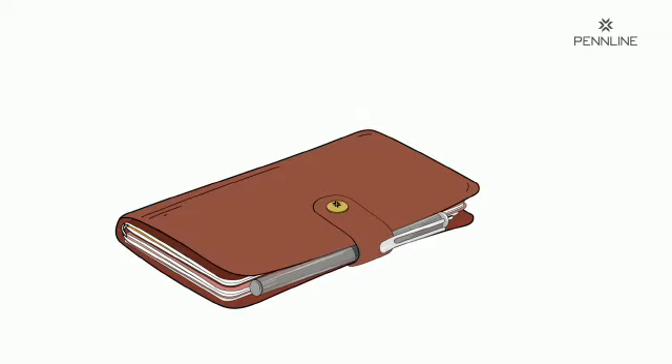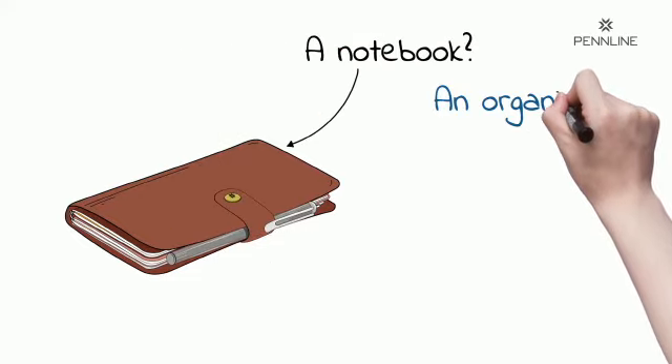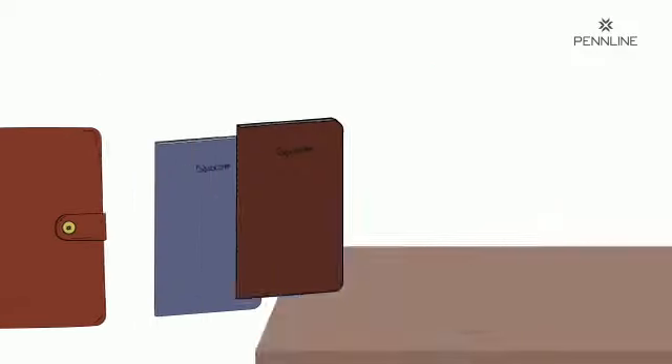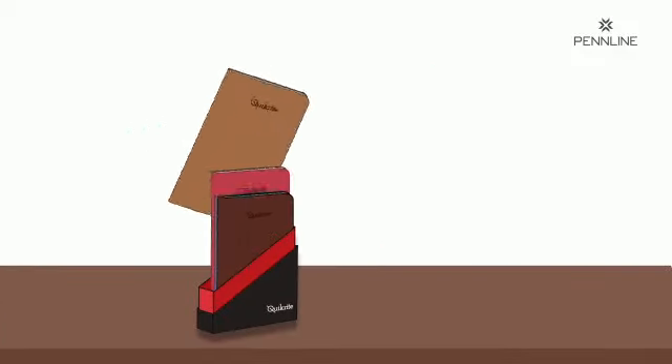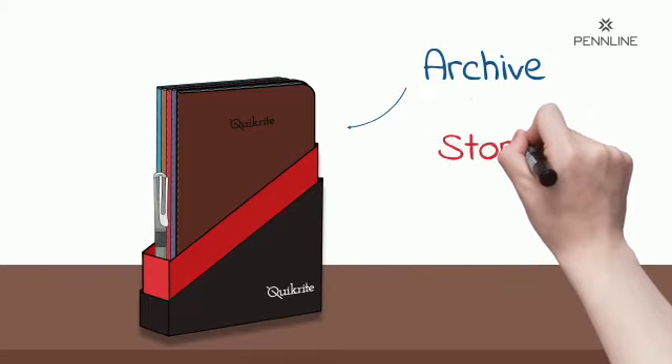All of that fits right in this journal. So what is it — a notebook, an organizer, or a journal? It's all in one. And by the way, stack up your refills in the box and make it your archive for easy retrieval.